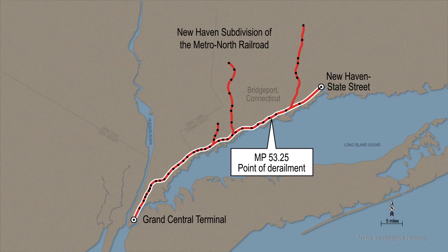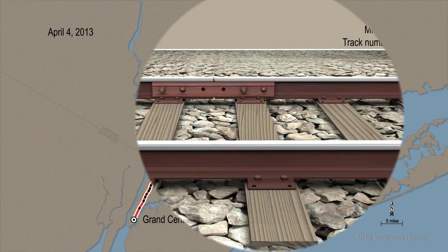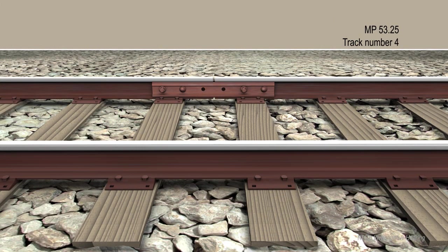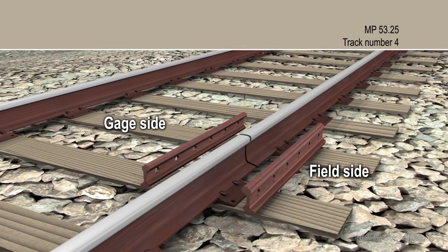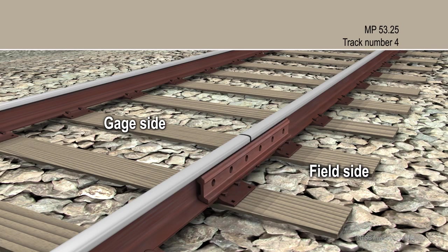This presentation shows a timeline of events leading up to the accident, starting with track maintenance that took place on April 4, 2013. At milepost 53.25, two sections of the north rail of track number 4 were connected with joint bars. Joint bars are installed on the gauge side and field side of the rail and then are bolted together.